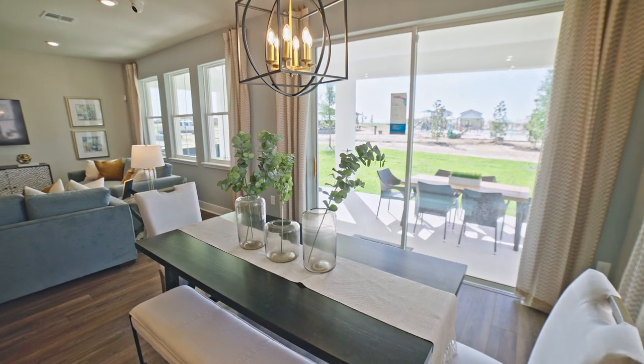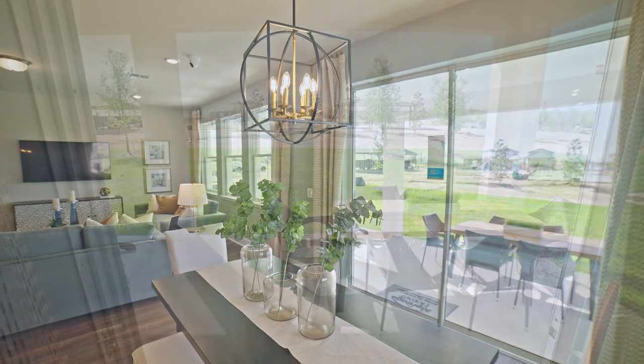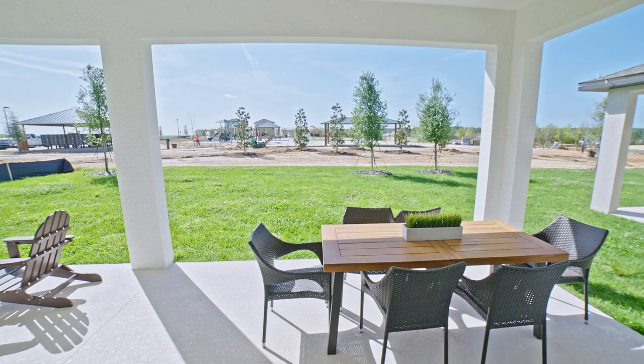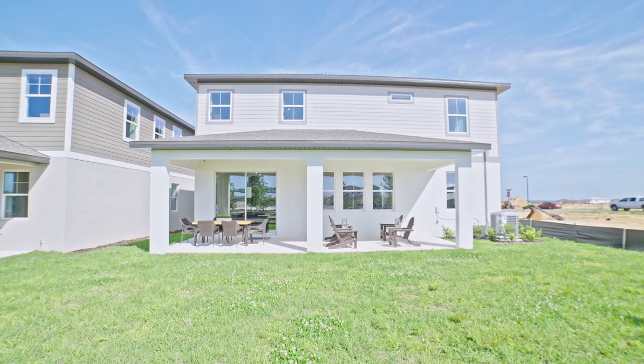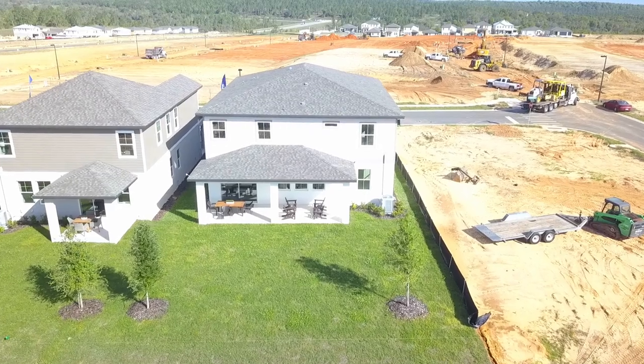As I go outside to this patio area, this is actually an upgrade. The whole lanai is an upgrade — you can probably get a covered lanai halfway or all the way. The base price does not include that. Every builder has something called a feature sheet, so give me a call, text or email me and I'll be happy to send you one.